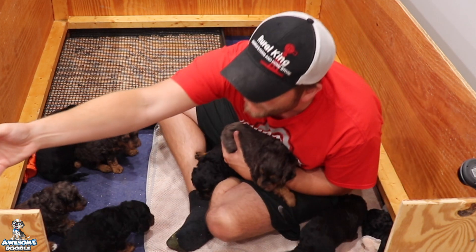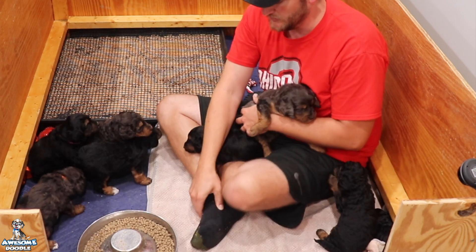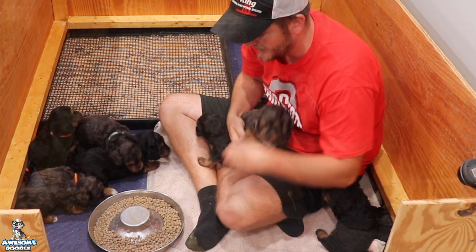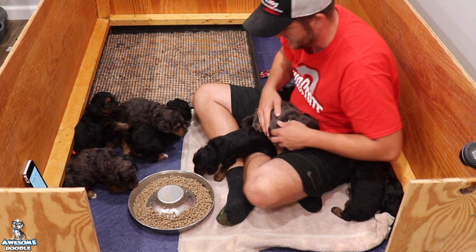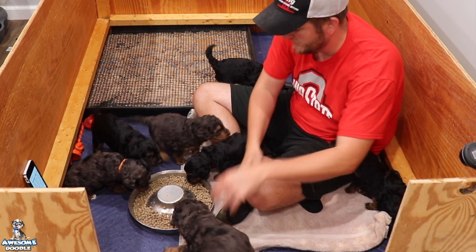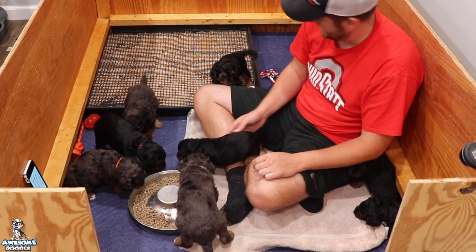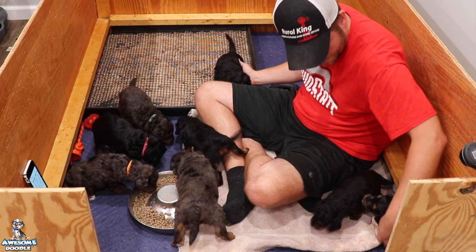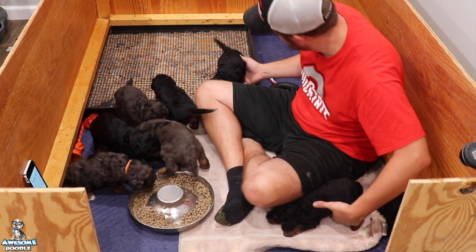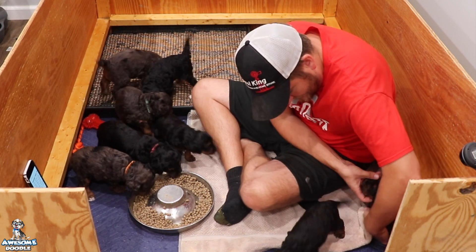While we're talking, we're going to introduce puppy mash for the first time. I don't know if they'll take to it, but we're going to start adding this a few times a day. Let's see who wants it. Remy, you want to try it buddy? Yeah, what do you think guys?